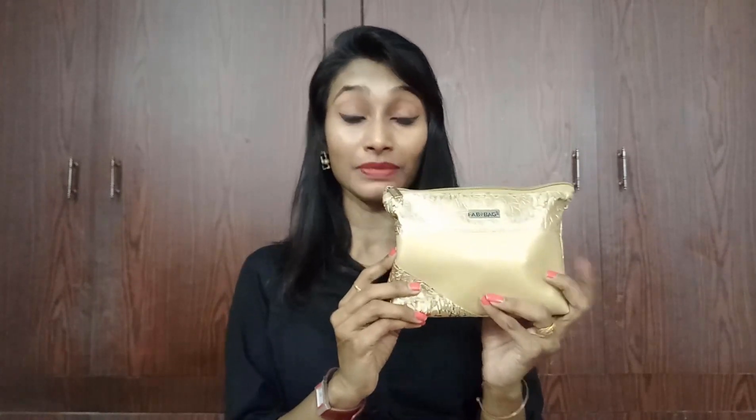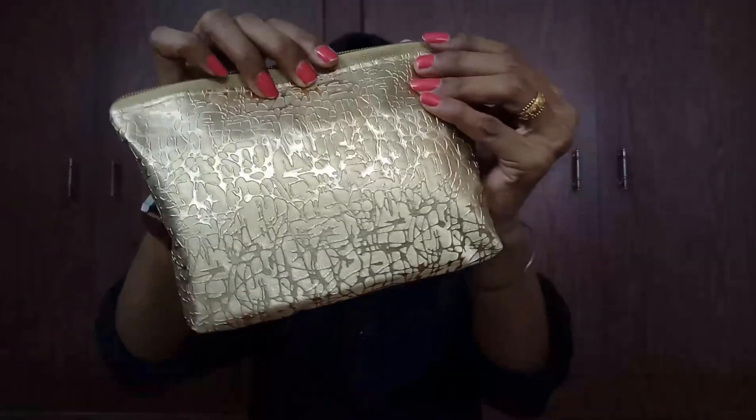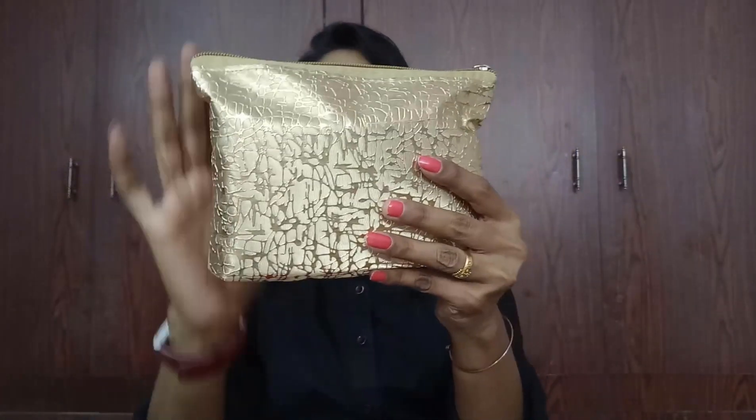Hi everyone, welcome to my channel, this is Sahi. In this video I came up with unboxing and review of October's Fab Bag. I have received my Fab Bag just now — yes, it's 7 PM on October 2nd. I've seen it and it's really so cool; I like the design and the gold print. It's really giving a better look and perfect for the festive season.